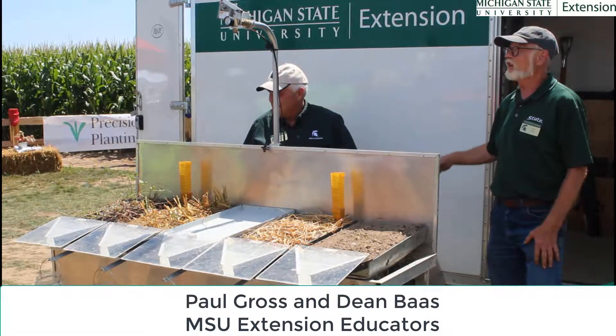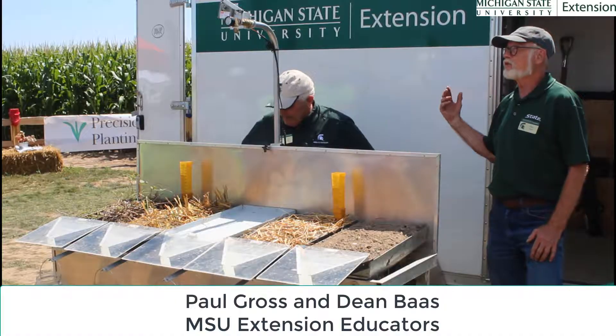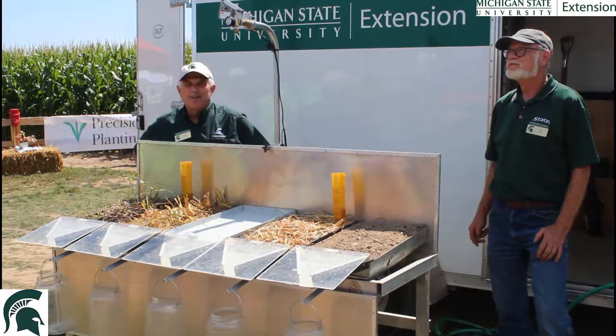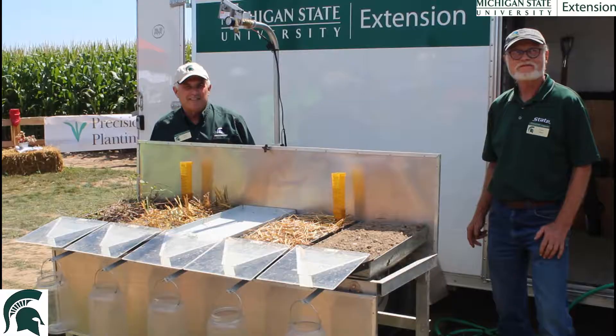I'm Dean Voss with MSU Extension. I'm a sustainable ag educator, statewide in the state of Michigan. I'm Paul Gross, an Extension Educator in Isabella County, working field crops, cover crops, soil health, and working with Dean.